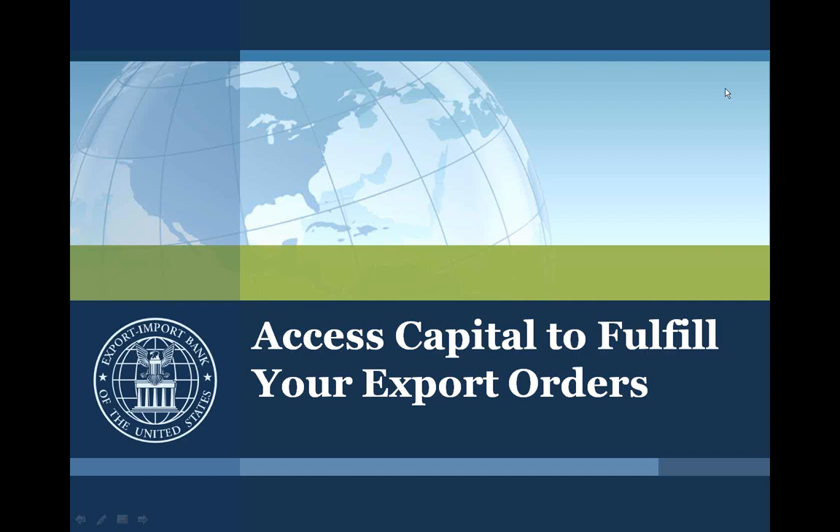This is the first of a three-part series of webinars we'll be hosting in the upcoming year. Our second webinar, Extend Credit and Get Paid 2, will explain how Ex-Im Bank's export credit insurance can increase your international sales. This session will be held on January 19th.